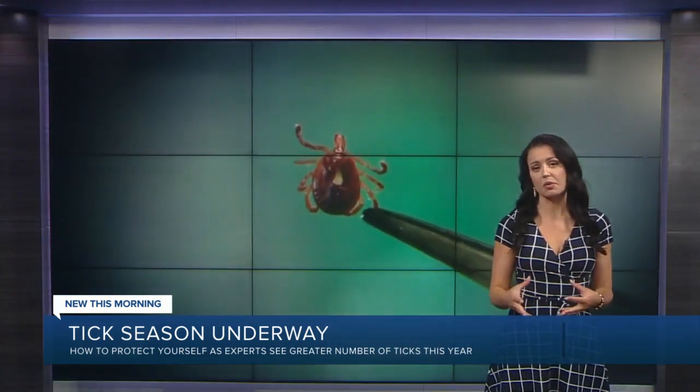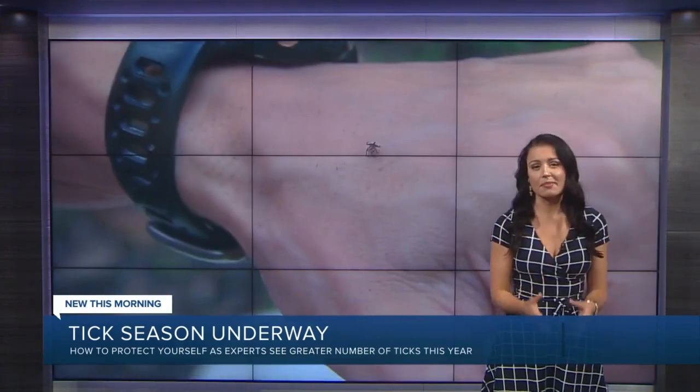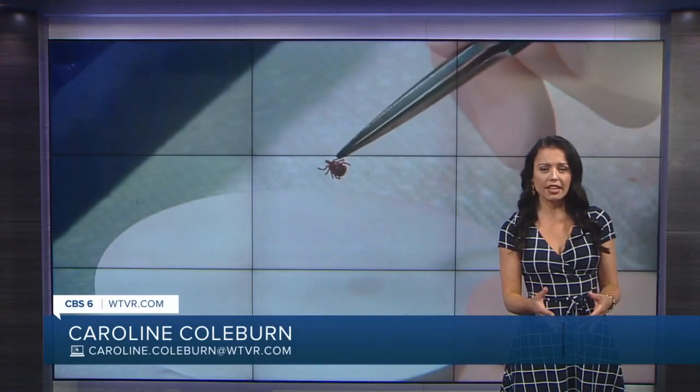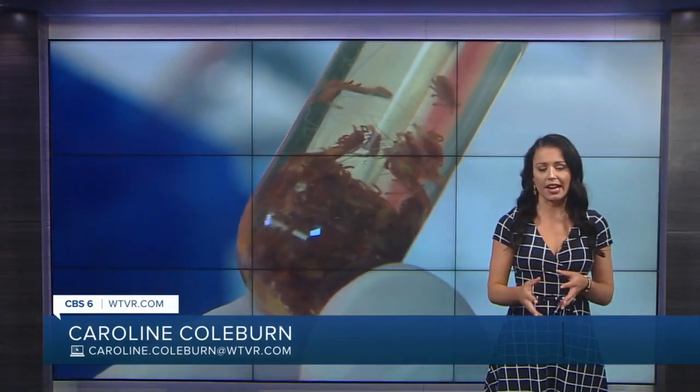That's helpful because then you don't have to go through all the testing — they can test that tick and see what it was maybe carrying. Dr. Marconi says you'll also want to monitor the tick bite area. Look for the development of an expanding rash, what's called a bullseye rash. He says that would indicate the possibility of Lyme disease.